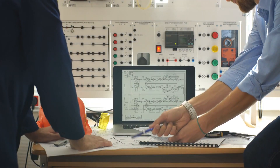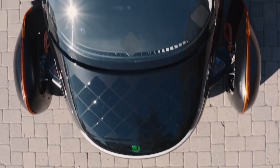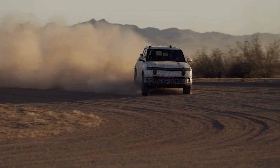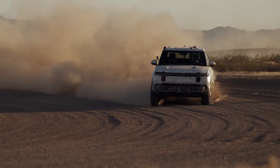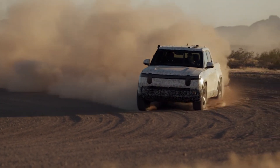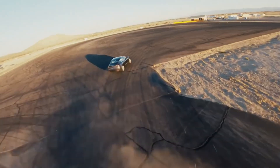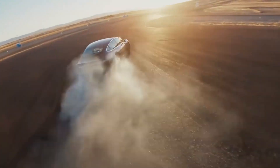Before going too much into the technical details, I want to explain why I think this vehicle and others like it will be so important to the future of mobility. Personally, I think there are a load of reasons to be excited and interested in electric vehicles, but for me one of the main ones is their potential to help reduce the greenhouse gas emissions of the transport sector. However, although they have zero tailpipe emissions, that isn't the full story.